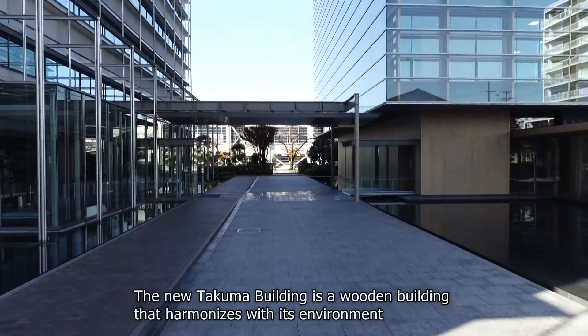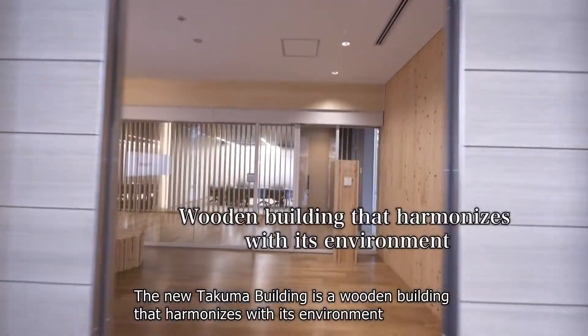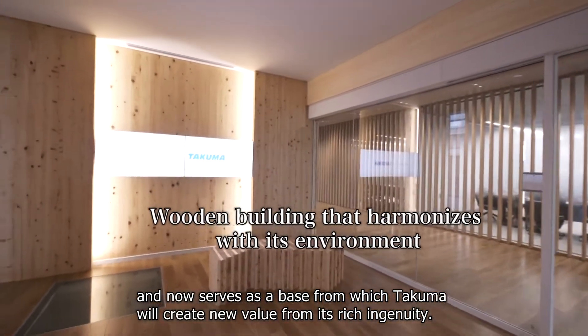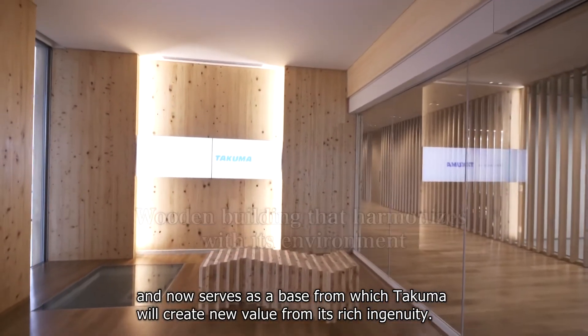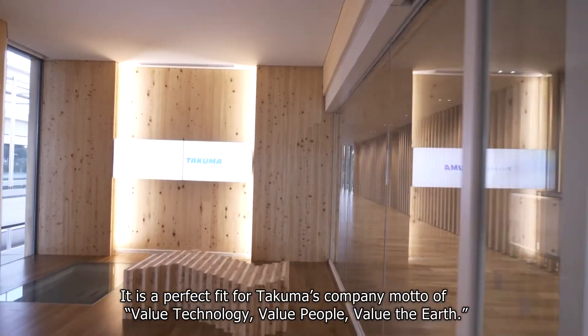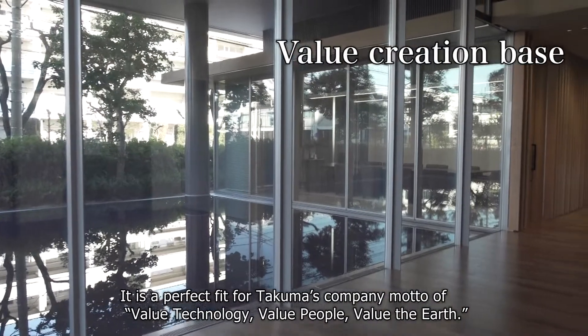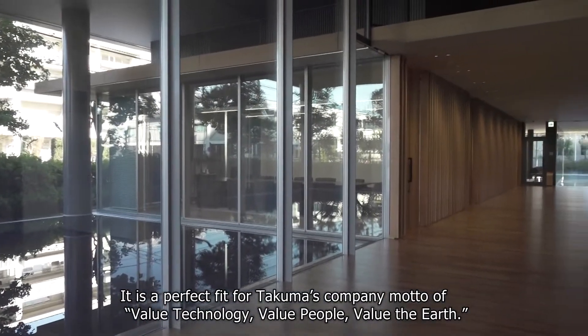The new Takuma Building is a wooden building that harmonizes with its environment and now serves as a base from which Takuma will create new value from its rich ingenuity. It is a perfect fit for Takuma's company motto of: value technology, value people, value the earth.